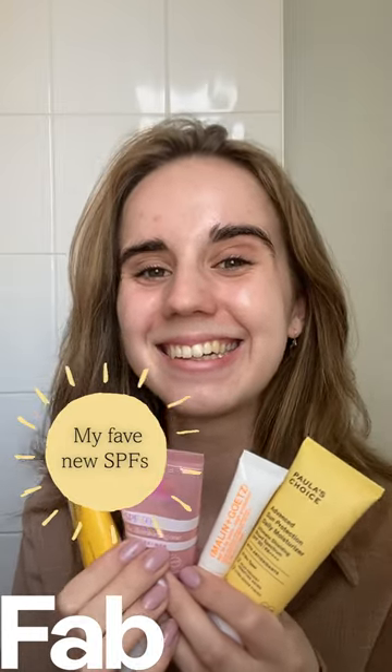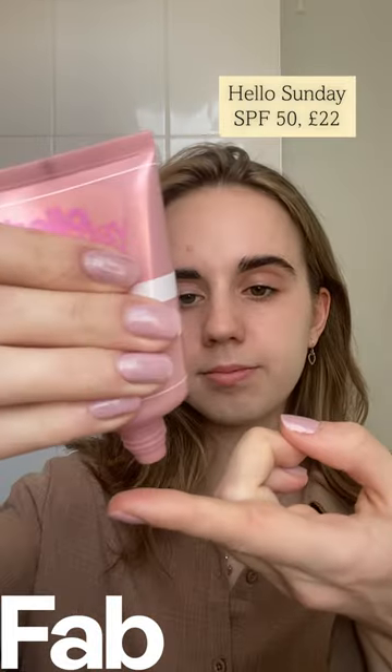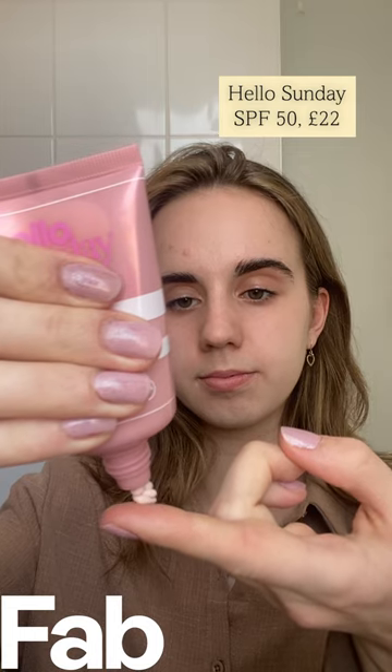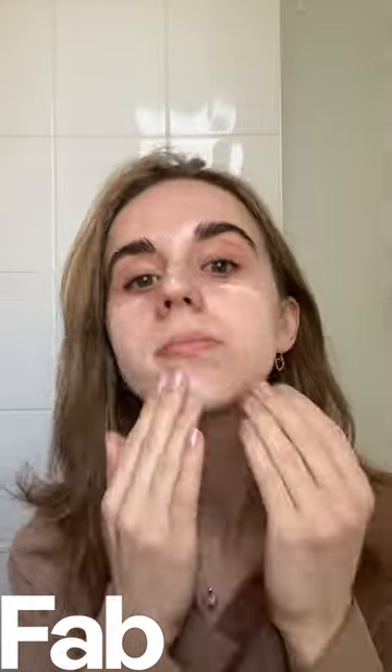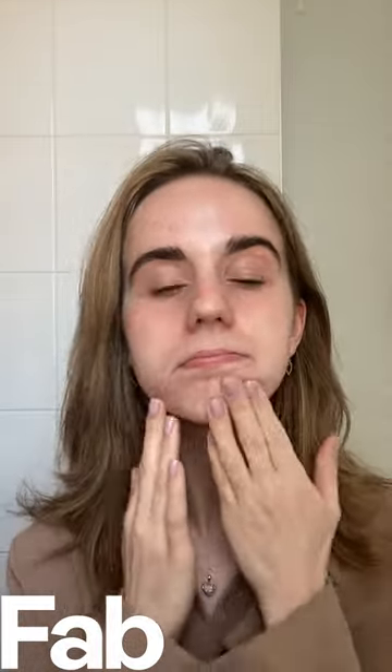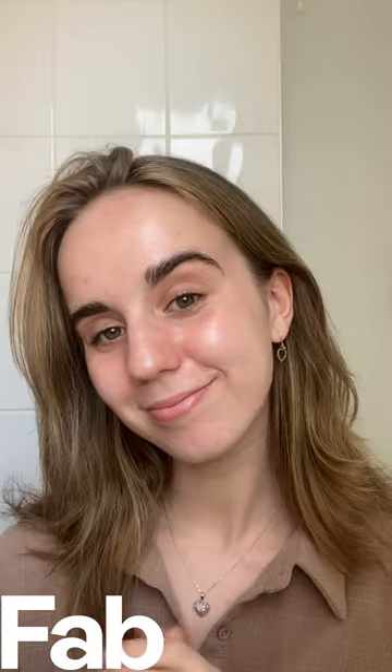The sunshine is finally here, so here are my top SPF picks. This one launched back in the spring — it's the new SPF from Hello Sunday and it also doubles up as a super glowy primer. It's the perfect way to create a perfectly protected base, and it's lightweight and gorgeous.